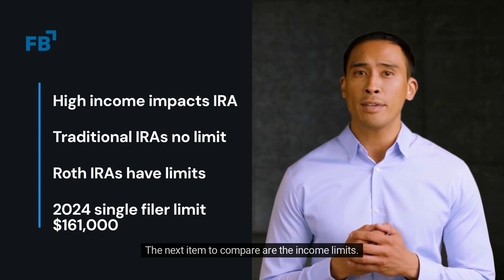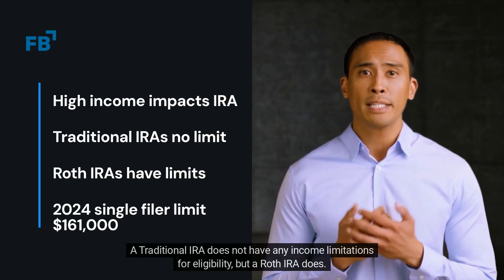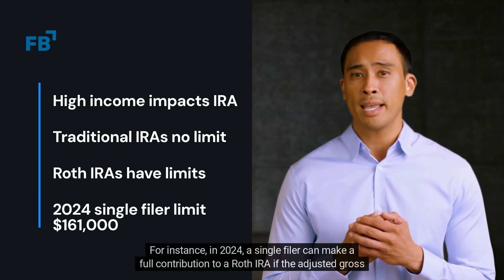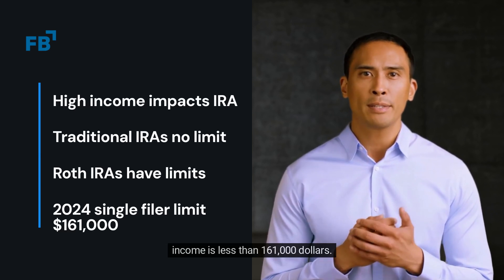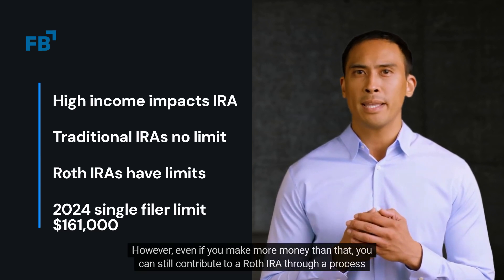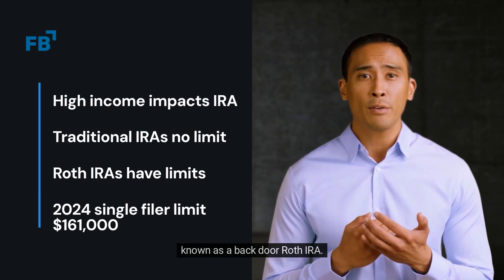The next item to compare are the income limits. A traditional IRA does not have any income limitations for eligibility, but a Roth IRA does. For instance, in 2024, a single filer can make a full contribution to a Roth IRA if their adjusted gross income is less than $161,000. However, even if you make more money than that, you can still contribute to a Roth IRA through a process known as a backdoor Roth IRA.